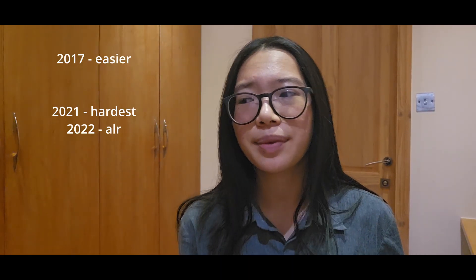The TMUA past papers get harder as the years increase, so the 2017 and 2018 questions are much easier, and as you get to 2021, 2022, and 2023 they get much harder. I found the 2021 paper really hard, and depending on your type of thinking you may find 2022 easier or harder than 2021. I was lucky that 2023 had the sort of questions I liked on paper one, but it really depends on your way of thinking.